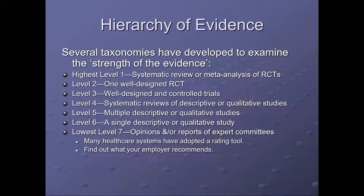Usually we use a hierarchy of evidence. There are several taxonomies that have been developed to examine the strength of evidence, and here is one. The highest is level one: systematic review or meta-analysis of RCTs. Level two is one well-designed RCT. Level three is a well-designed controlled trial. Level four is systematic reviews of descriptive or qualitative studies, not of RCTs. Level five is multiple descriptive or qualitative studies, and level six is a single descriptive or qualitative study.